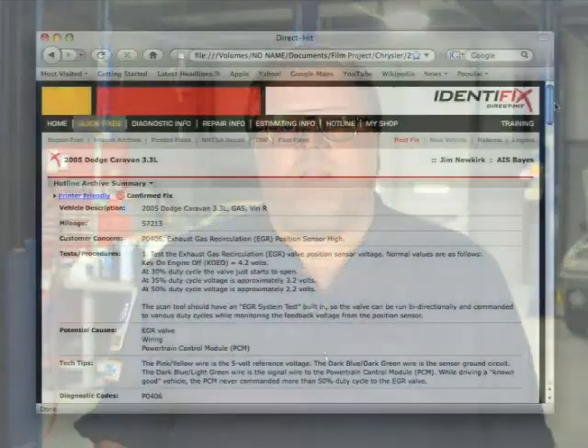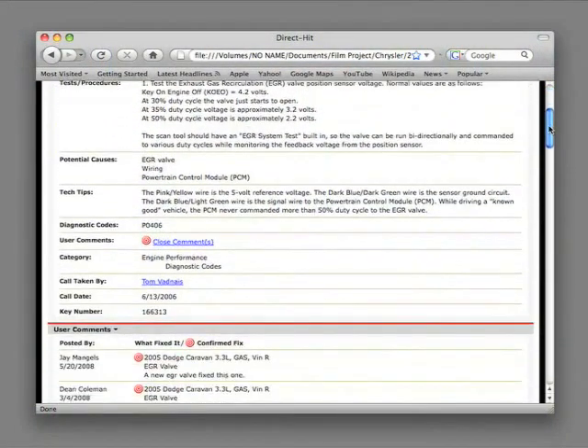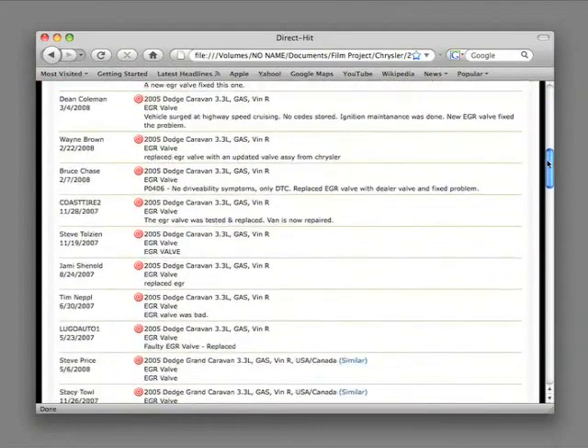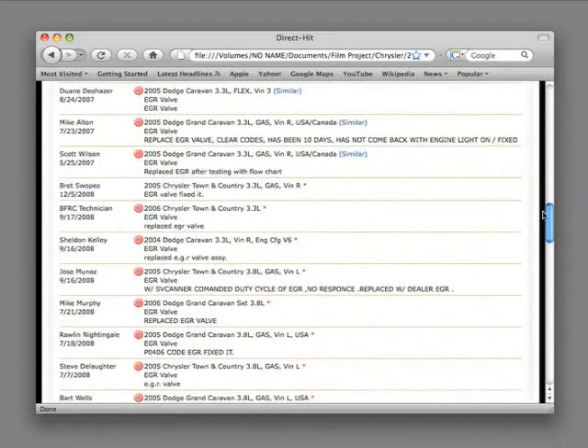At Identifix, we help technicians from across North America diagnose and repair tough problems on the vehicles that they encounter, and we collect and store those known good fixes in what we call a Hotline Archive. A Hotline Archive contains the information and tests you will need to diagnose problems you encounter on all types of vehicles and systems. Hotline Archives can shortcut your diagnostic time and get you to a solution quickly and accurately.